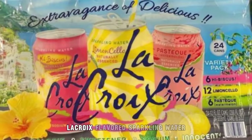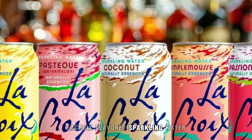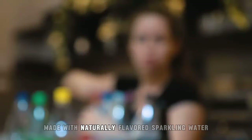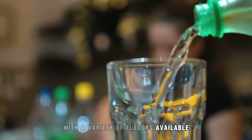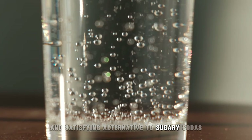10. Lacroix Flavored Sparkling Water. Lacroix Flavored Sparkling Water is a refreshing and calorie-free beverage option made with naturally flavored sparkling water. With a variety of flavors available, Lacroix offers a bubbly and satisfying alternative to sugary sodas.